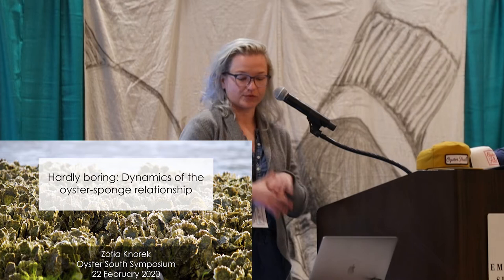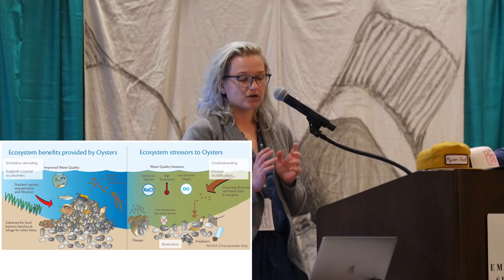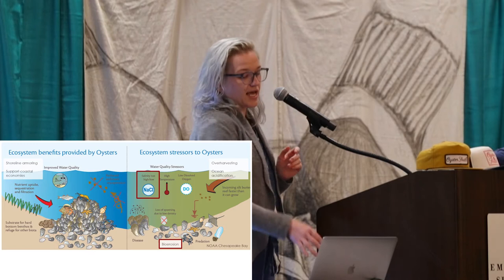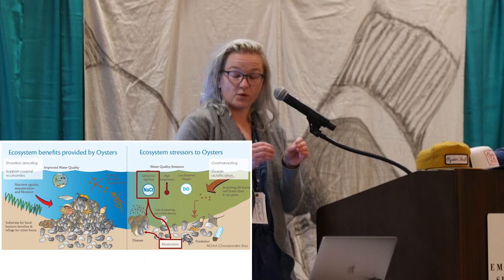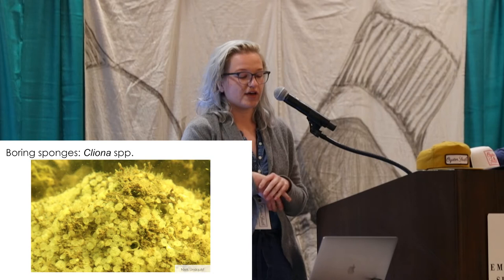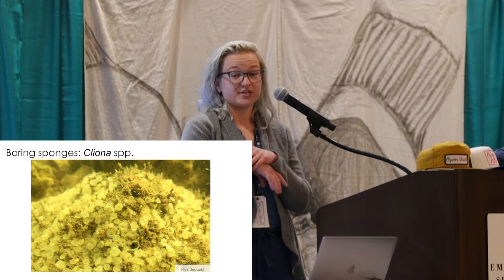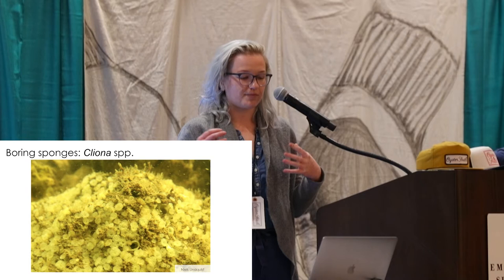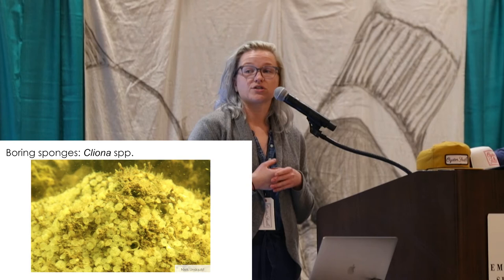I don't really need to rehash all of the wonderful ecosystem services that oysters provide, but I'm here to specifically talk about a couple of water quality stressors — specifically salinity and bioerosion — and how salinity really impacts the bioeroders and oysters directly, and then oysters via bioerosion. The Boring Sponge are a genus named Cliona. They literally erode away the oyster shell, and that forces the oyster to divert energy from growth and reproduction to shell maintenance. It can also deter larval settlement and decrease reproduction.